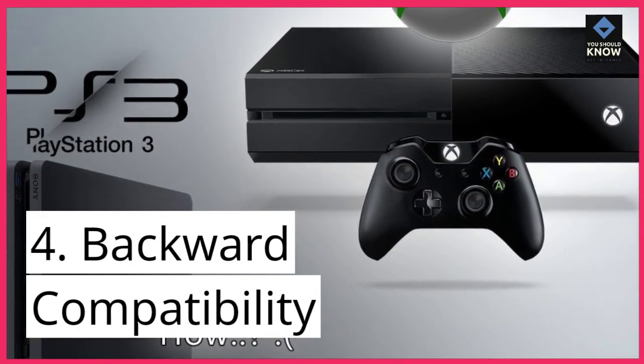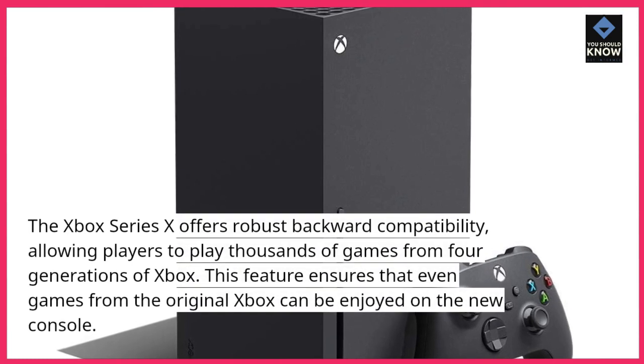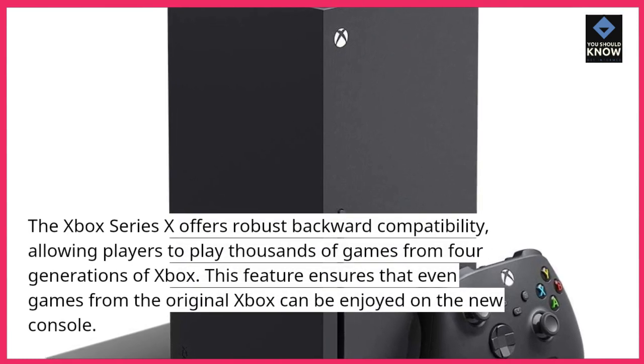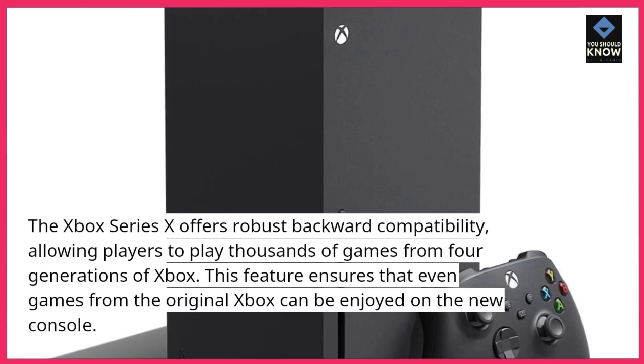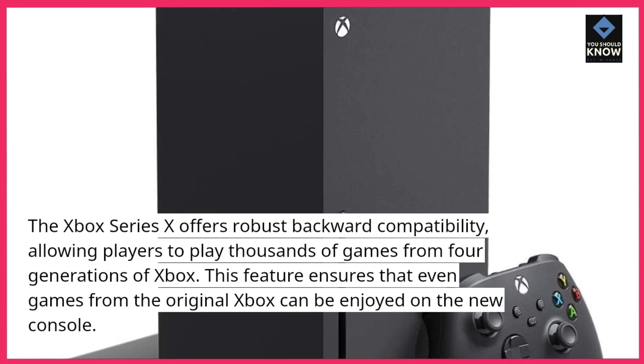4. Backward Compatibility. The Xbox Series 10 offers robust backward compatibility, allowing players to play thousands of games from four generations of Xbox. This feature ensures that even games from the original Xbox can be enjoyed on the new console.